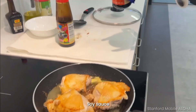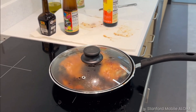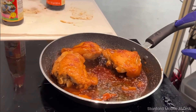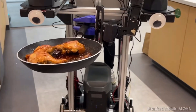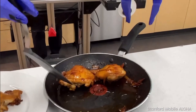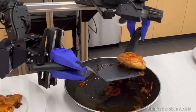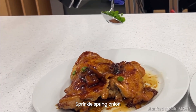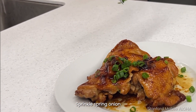The crux of Mobile Aloha's design lies in its aptitude for imitating intricate real-world tasks through supervised behavior cloning. By leveraging demonstrations and co-training with static Aloha datasets, the system demonstrates remarkable proficiency in activities such as cooking, navigating elevators, and performing housekeeping chores. Impressively, a success rate boost of up to 90% is achieved with just 50 demonstrations per task.